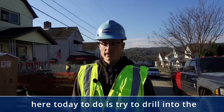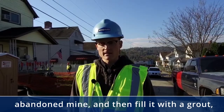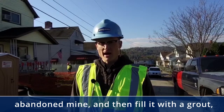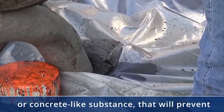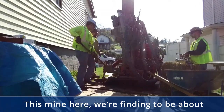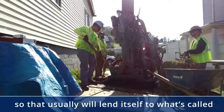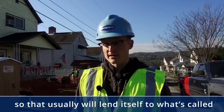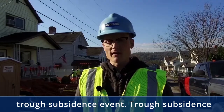What we're here today to do is drill into the abandoned mine and then fill it with a grout or concrete-like substance that will prevent future subsidence from occurring. This mine here we're finding to be about 50 to 60 feet deep — relatively shallow — which usually lends itself to what's called a sinkhole subsidence event rather than a trough subsidence event.